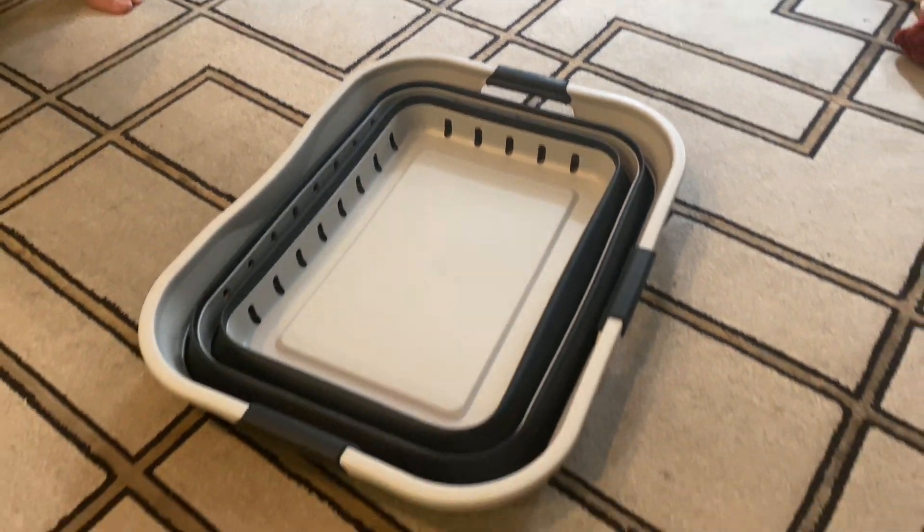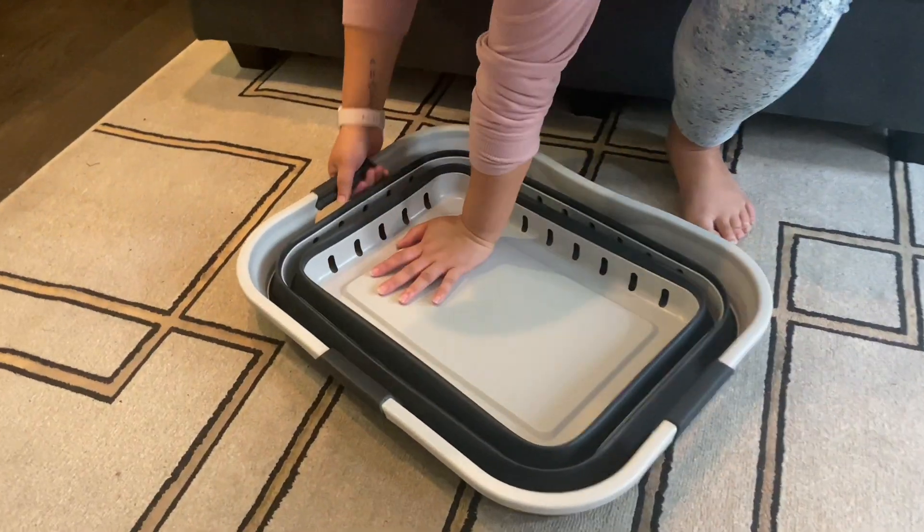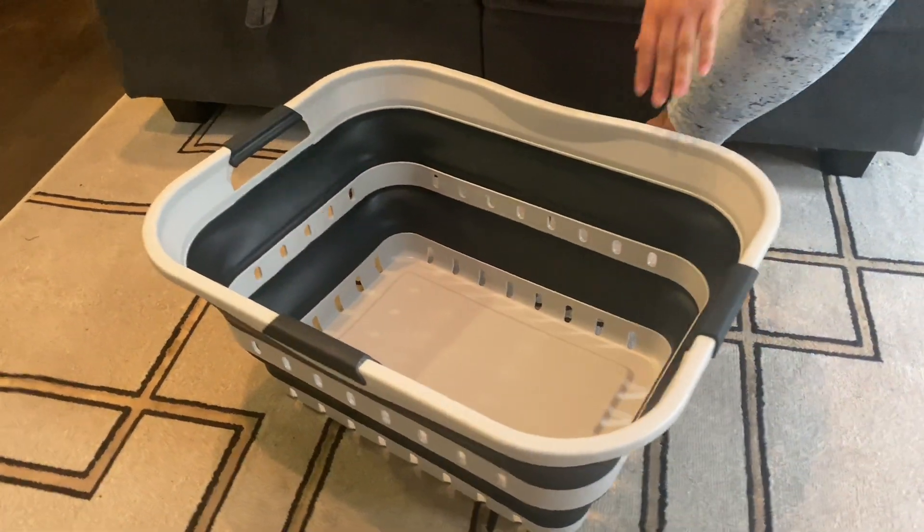I don't know about you, but I'm all about organization and keeping my place nice and tidy. This laundry basket has been a total game-changer for me.